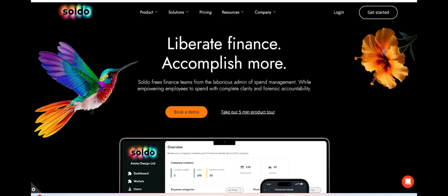Soldo Business Account emerges as a promising solution for businesses seeking efficient financial management tools, offering several advantages alongside a few drawbacks.